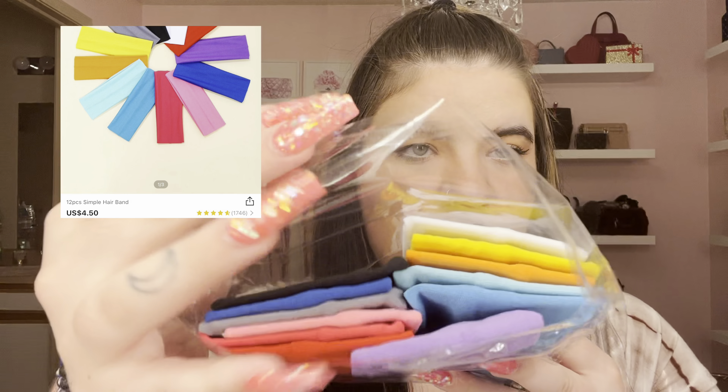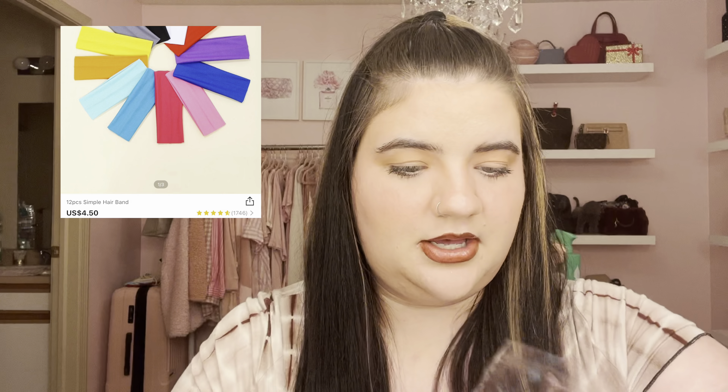I found another hair thing — a pack of stretchy headbands in 12 different colors. I love to wear these in my hair all the time so I wanted to get more colors. They came in a pack for super cheap with every different color. They're good quality, stretch really far, and are super cute in your hair.